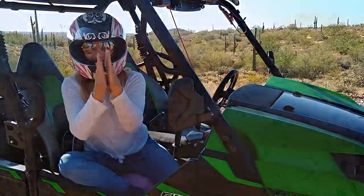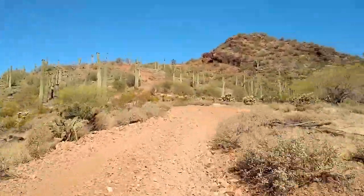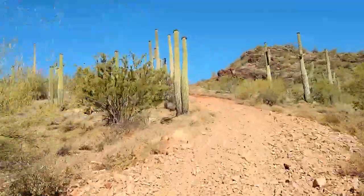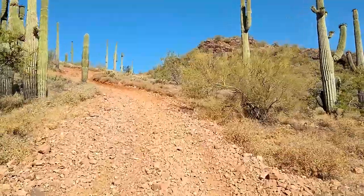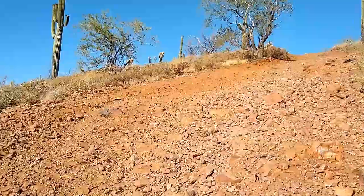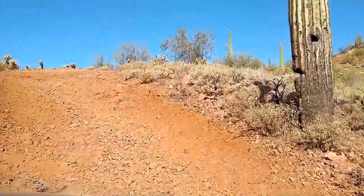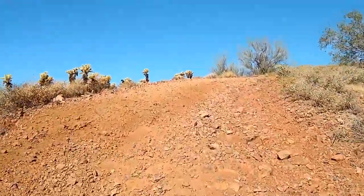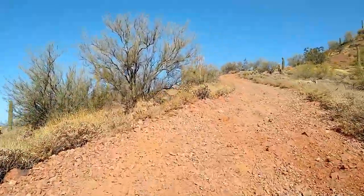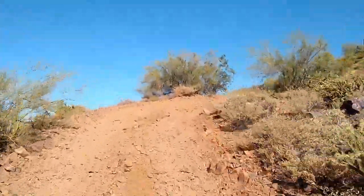So here we go. I locked the differentials to help us climb this steep and rocky slope. The Kawasaki clawed its way to the top without a problem.